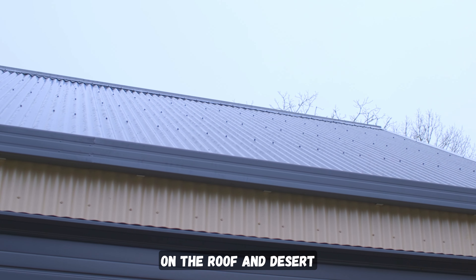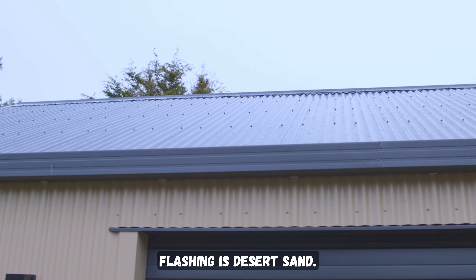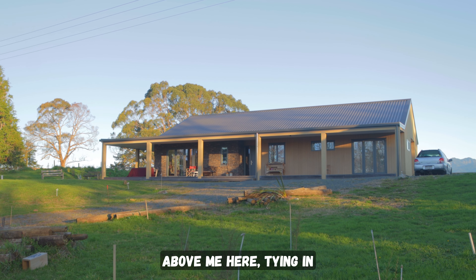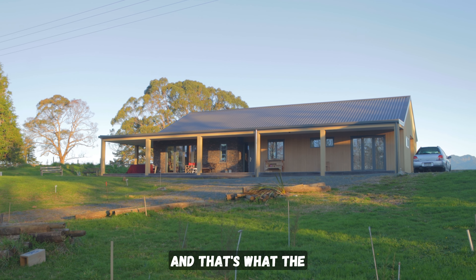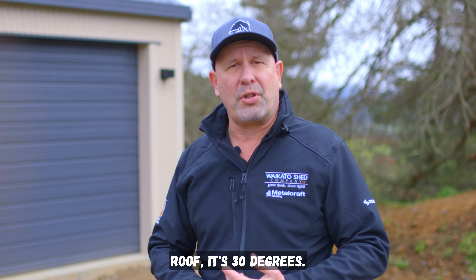What do I mean by that? Well, you'll see the colors are quite unique. We've got grey fryers on the roof and desert sand — the cladding is desert sand and all the flashing is desert sand. That's to match the existing home just above me here. Tying in those colors was very important to the client.